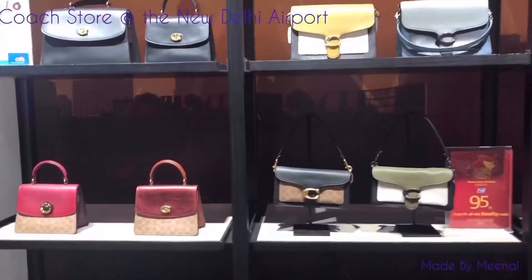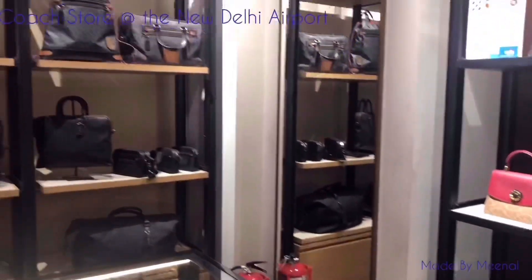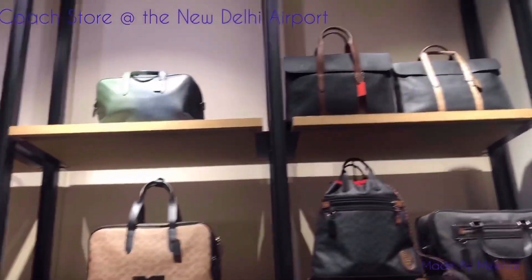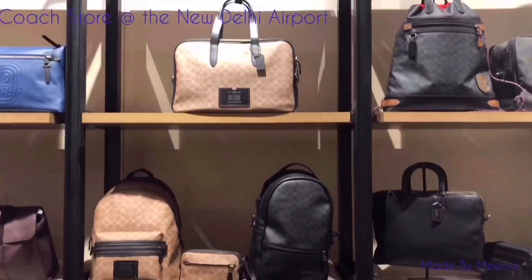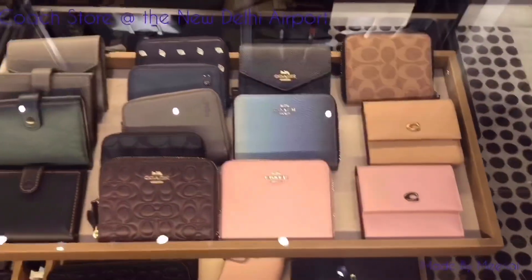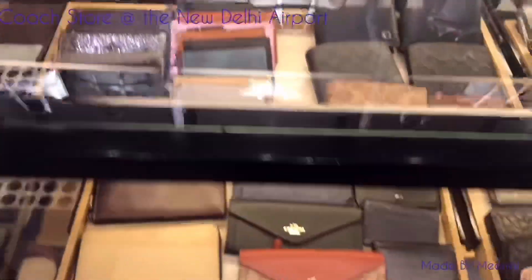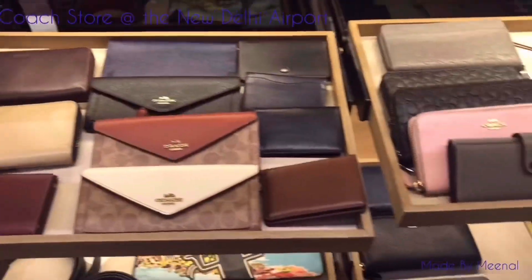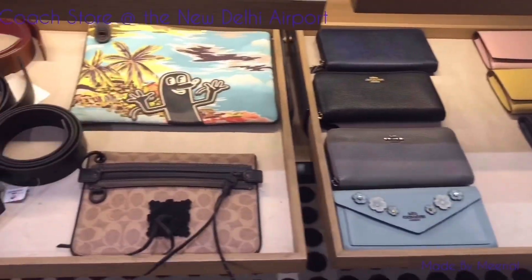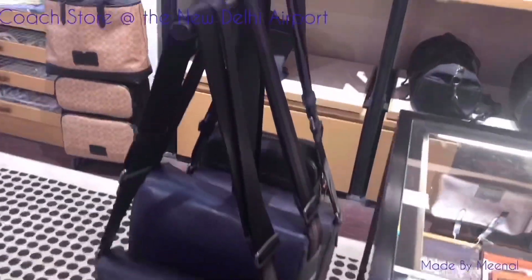All these are really pretty designs. Some more monogrammed ones. Some lovely wallets and laptop bags — I mean the tablet cases. They're really nice. Some belts and some laptop bags too.